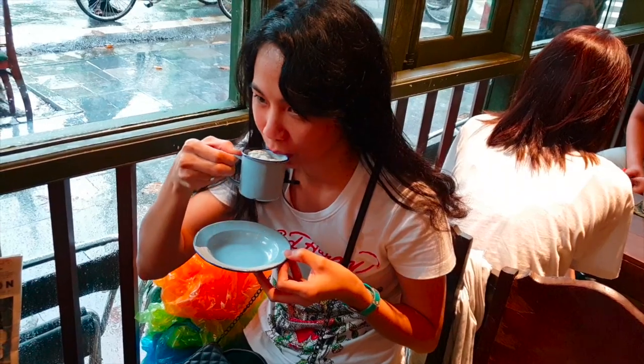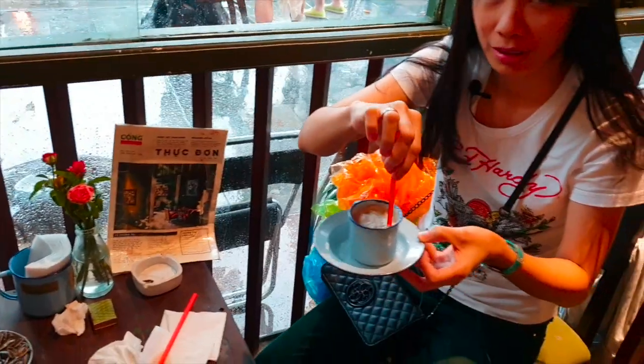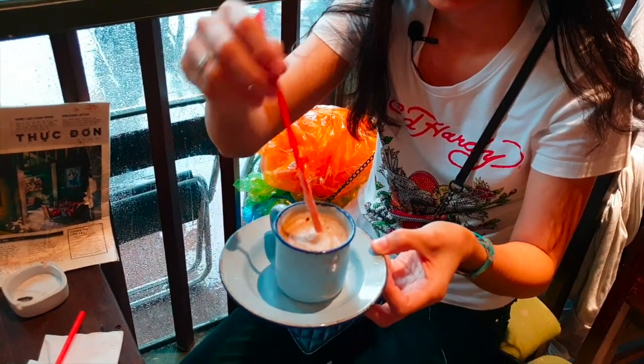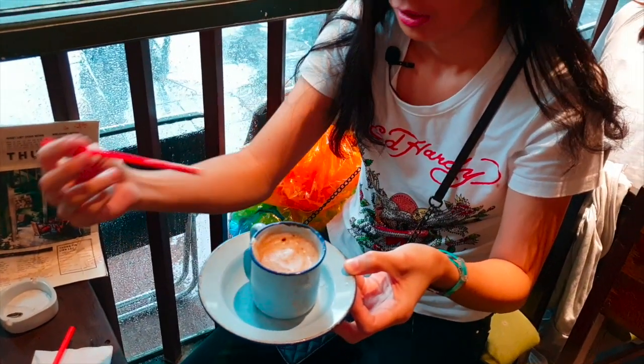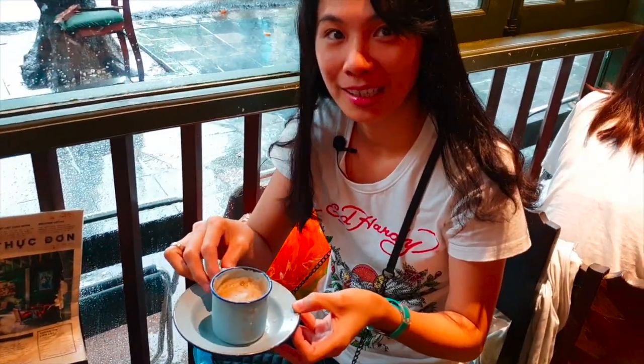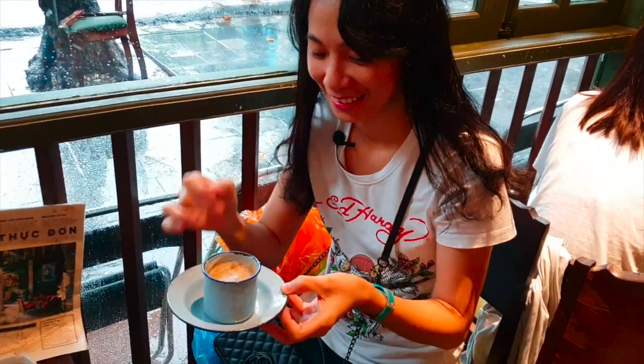You can taste the coconut — very strong. Let me mix it first. It's like a latte with lots of milk foam. It's a good combination. Not sweet, but the coffee and coconut flavor is strong.